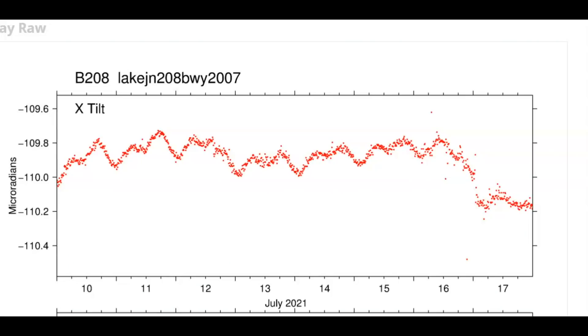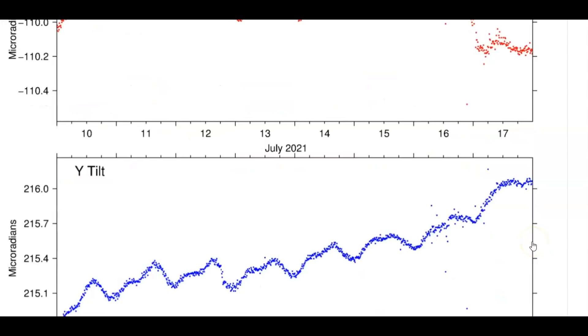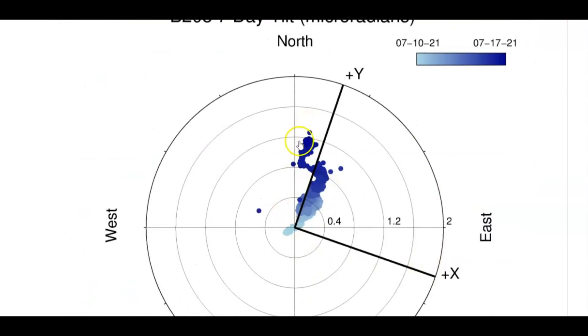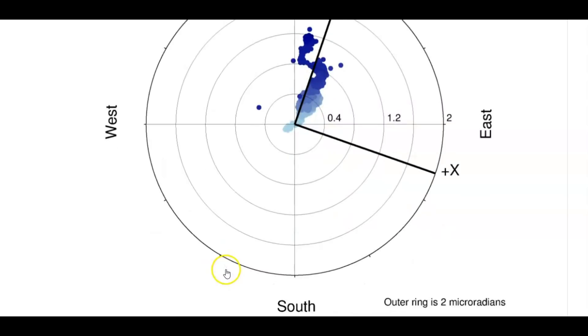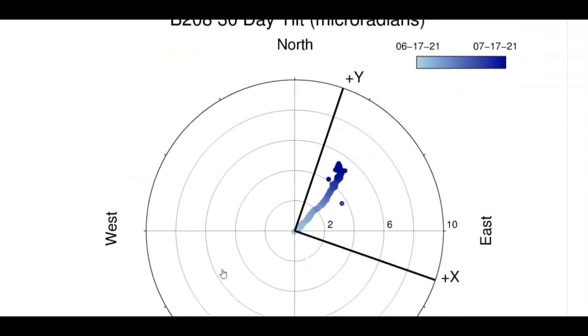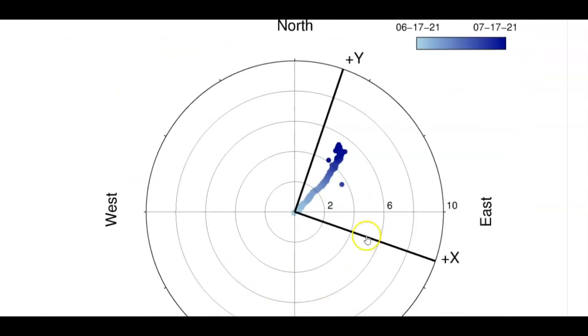The tilt meter for Yellowstone Lake — this is where all the earthquakes have been occurring. The top measures north; they're measuring what direction the magma is flowing under the ground. The earthquakes started between the 16th and 17th and we can see it took a drop in one direction, and the bottom is east. We can see this zigzag pattern for the last seven days, and going back to the last 30 days, the magma is flowing east under the ground.